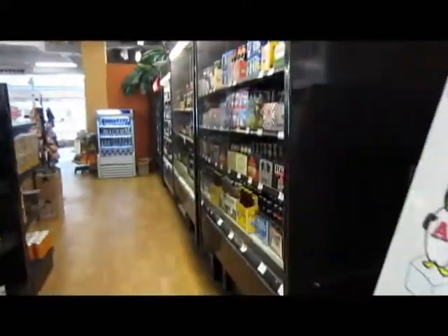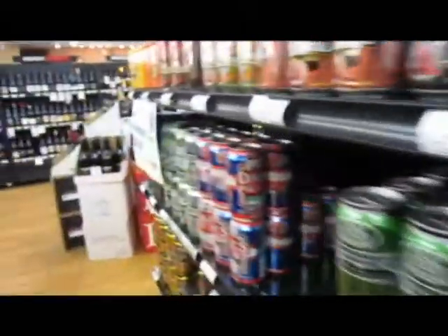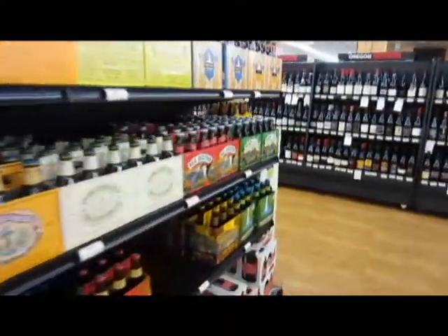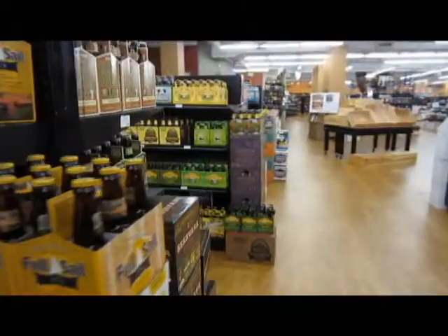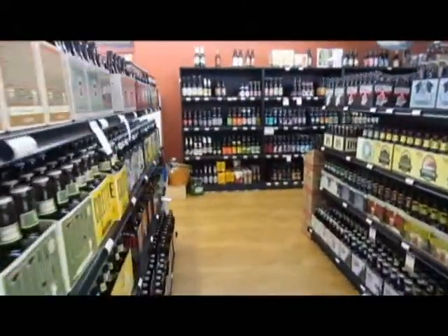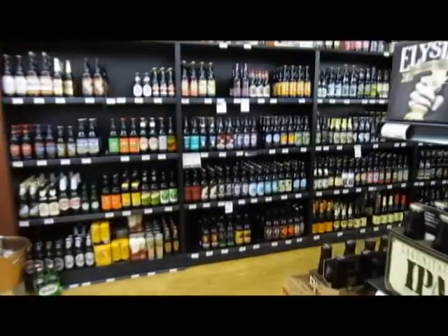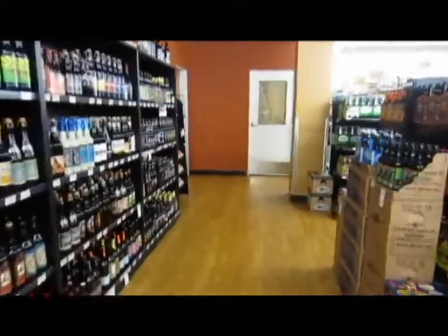Another great thing about having a growler station at Wine World is that customers can come in and try these hard-to-find beers right on tap before they purchase. That way they'll be more informed consumers. You can have a conversation with myself or anyone else behind the bar, learn about the beer, and understand it better before making a final decision. It's kind of hard to do that when all we do right now is sell bottles — adding this growler station will be a huge plus for us and for our customer base.